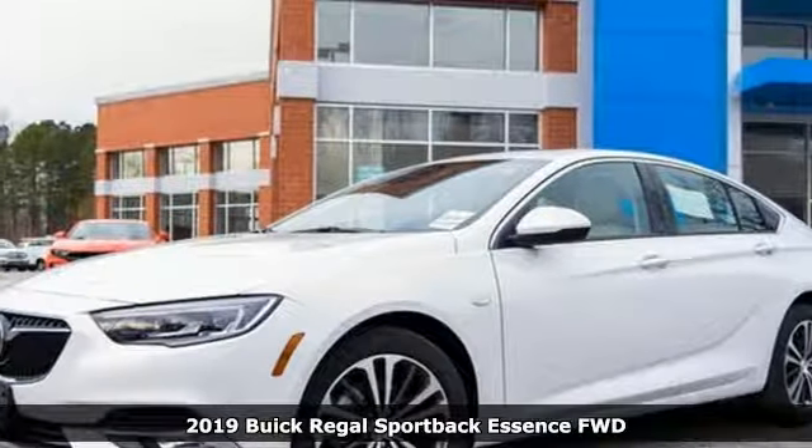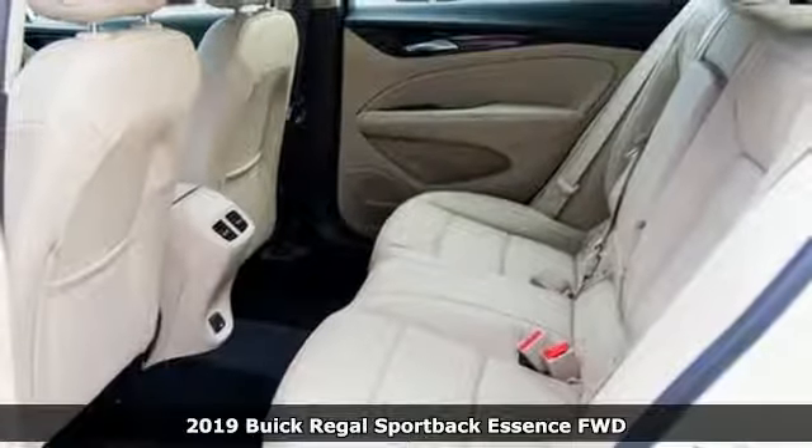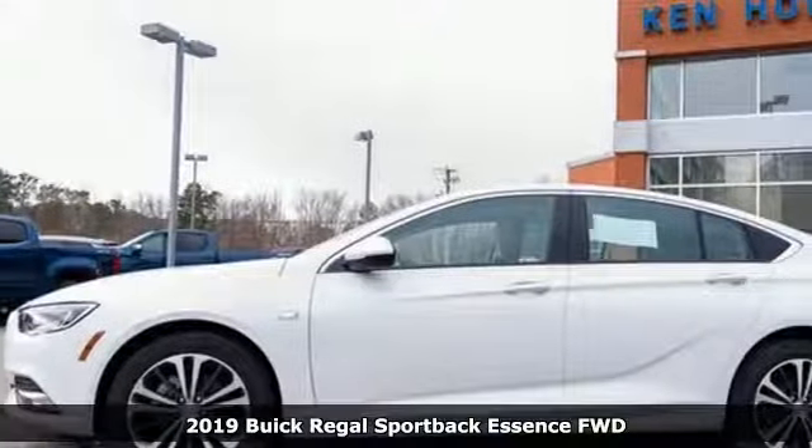It's a new 2019 Buick Regal Sportback. In a Buick, you get innovative technology and sophisticated design for the real world.